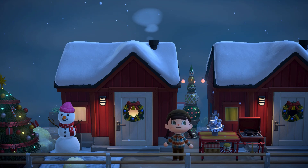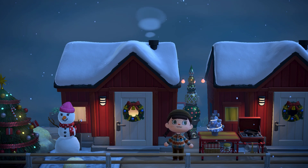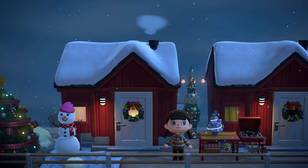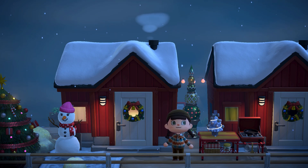Hello everyone, I'm Polly and today I'm going to be working on the interiors of the villager houses that are on the neighborhoods I worked on the last few weeks — the coastal neighborhood and the neighborhood on the other side of the resident services.